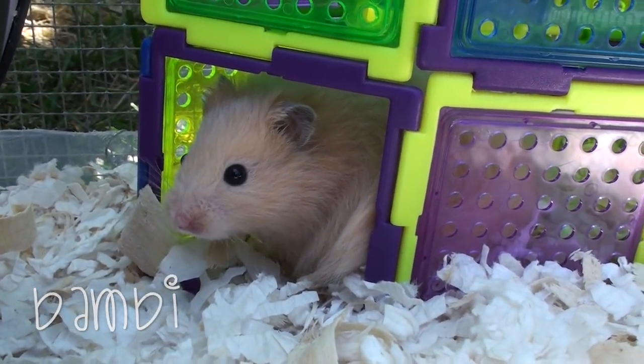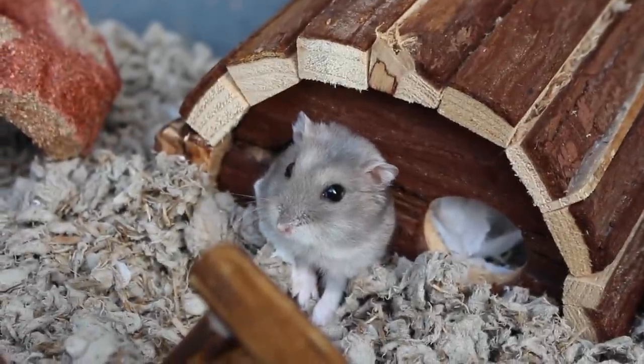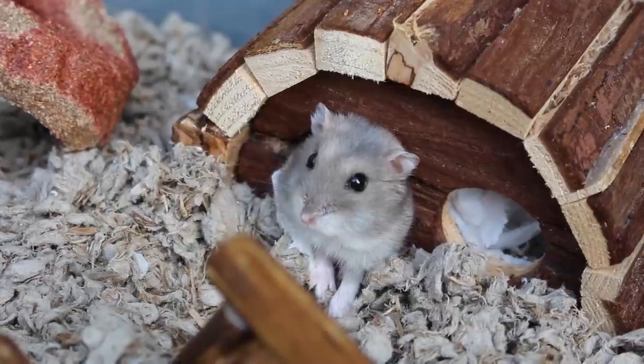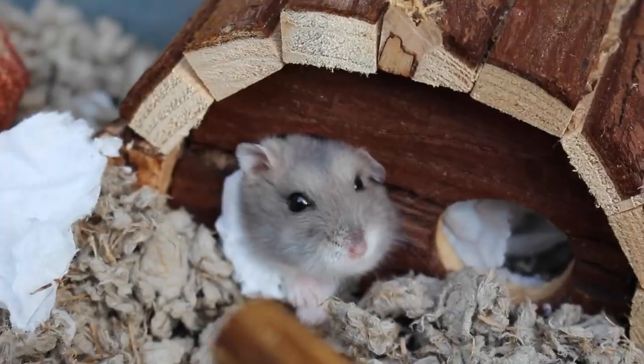First, I picked up Bambi and then I headed over to Petsmart. I had just finished playing in the pit for my school's musical Peter Pan and thought how perfect it would be to get a sapphire winter white and name her Tinkerbell.